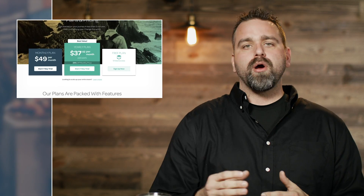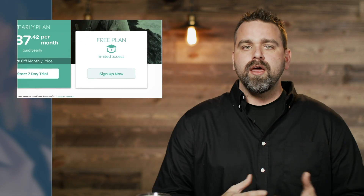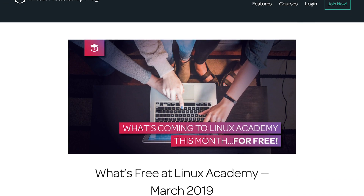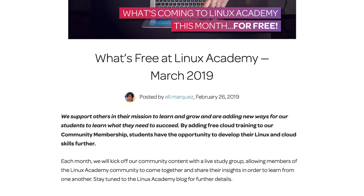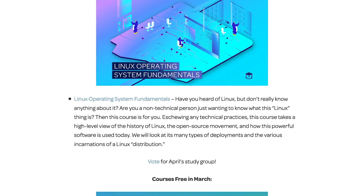First, I want to tell you about Linux Academy Community Edition. If you don't know about it, you can go to the pricing page, click on Community Edition, and sign up for free. We rotate free courses each month. It's a great way to tell your friends and help them get started, even if you're currently a full premium Linux Academy member.